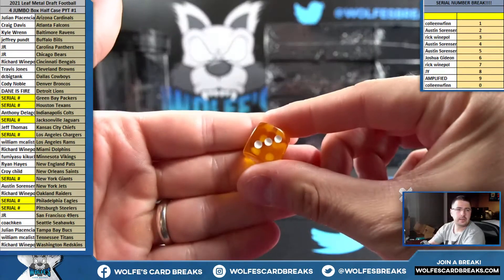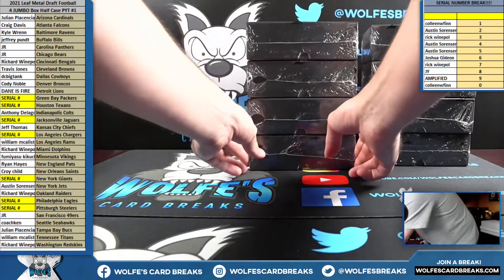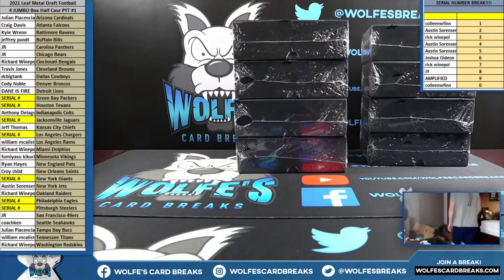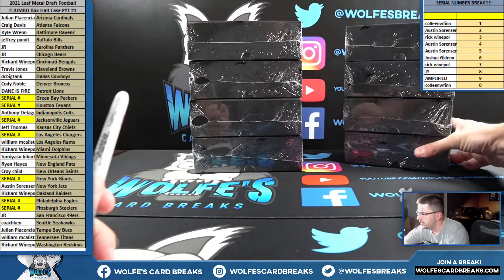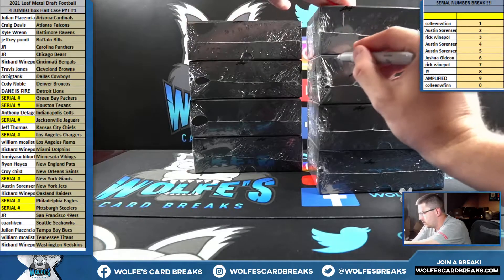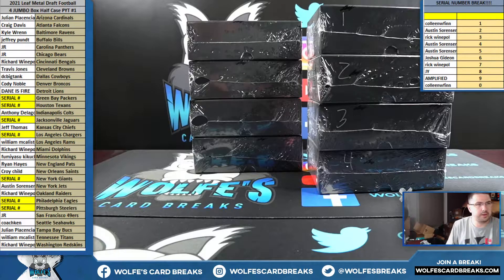That is a three. Counting again — one, two, three, left. Four, five, six, right. So three going left boxes. Just got a new pack of these for the silver ones. Using the left stack, right stack — might as well number them since I have it out here. Going to be one, two, three, and four. Those will be used for Half Case PYT number two.